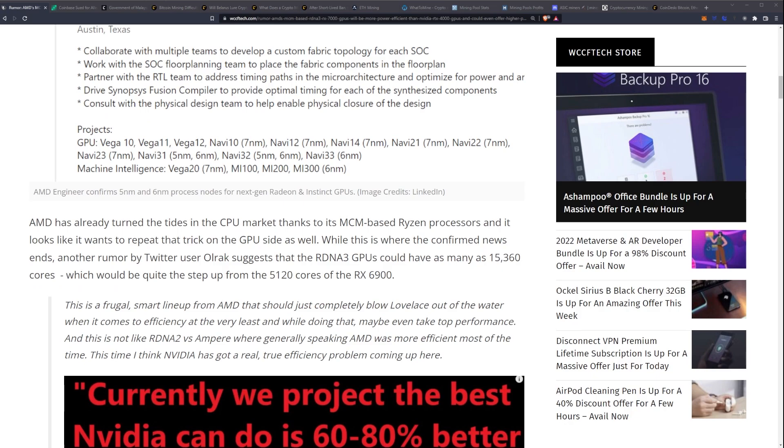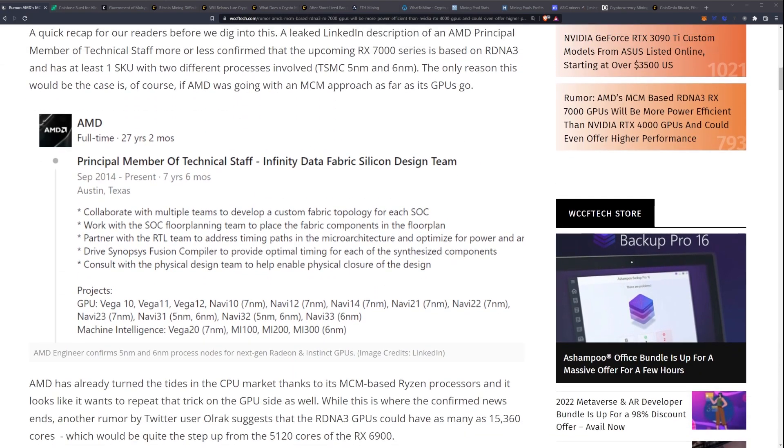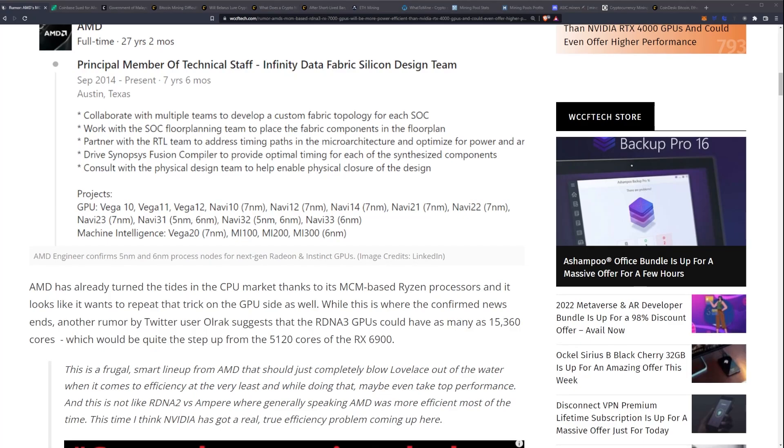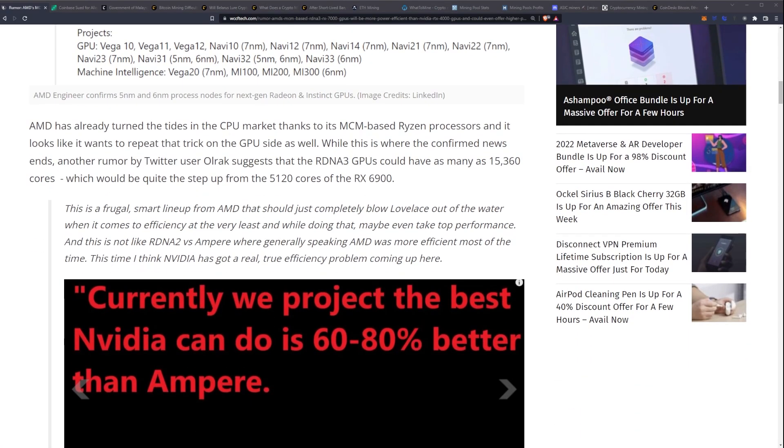This is essentially the leak through a job posting — and interestingly this is close to where I'm from in Austin, Texas, so that's pretty cool. AMD has already turned the tides in the CPU market thanks to its MCM-based Ryzen processors, and it looks like it wants to repeat that trick on the GPU side as well.